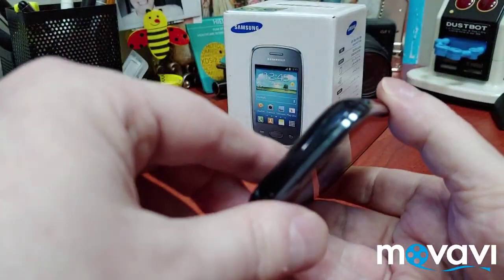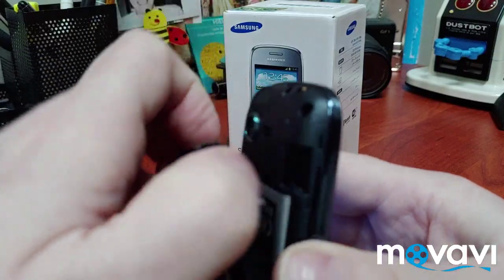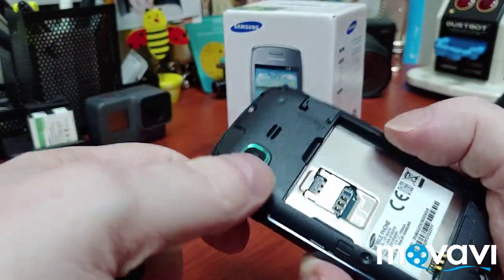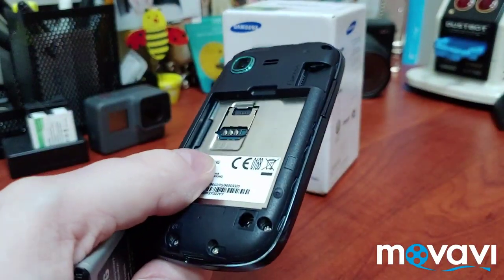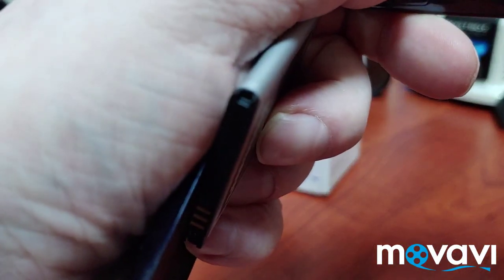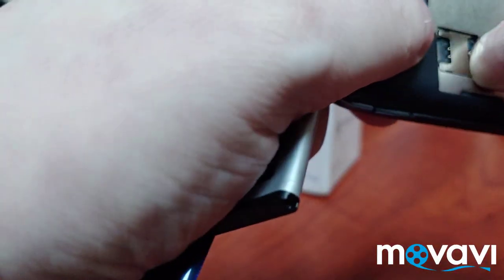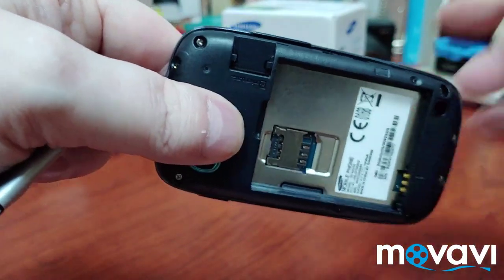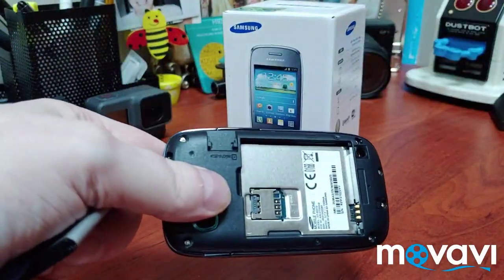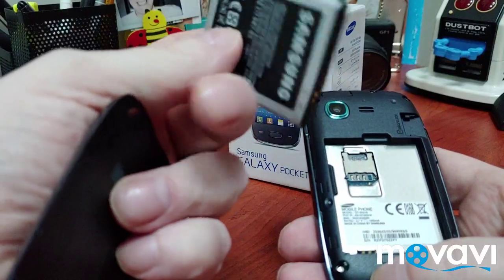It's single SIM, and this one comes with 4GB of internal memory. Let me just pull the battery out — yeah, you can put in a memory card here. Let me put my glasses on. My eyes are getting really bad these days. Yes, single SIM, and you can put in a memory card.